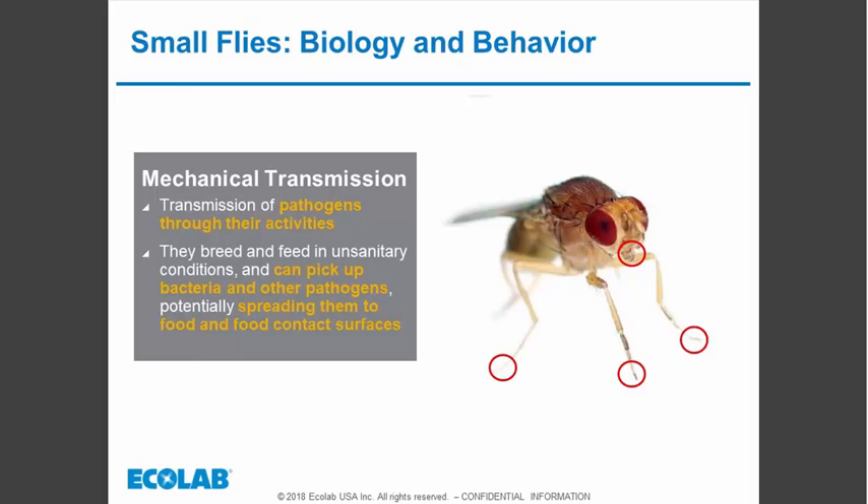We know that fruit flies are mechanical carriers of pathogens, just like large filth flies — capable of carrying microorganisms on the exterior of their bodies, including the feet and mouth parts. Unlike the house fly, fruit flies do not have a reflex to taste every surface they land on. However, they do land on surfaces and groom themselves regularly, which allows them to transfer pathogens where they land, feed, and defecate.